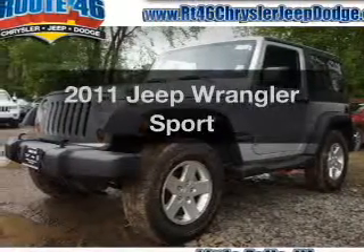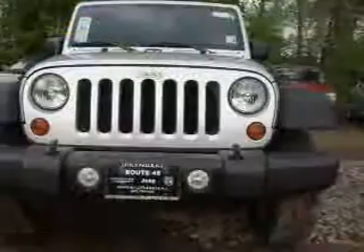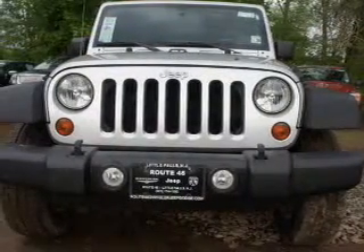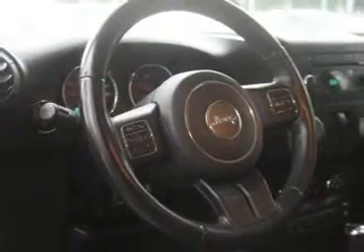Presenting the 2011 Jeep Wrangler. If you're looking for a first rate auto, this one could be yours today. The powertrain includes four wheel drive with a solid six cylinder engine connected to a smooth shifting automatic transmission.